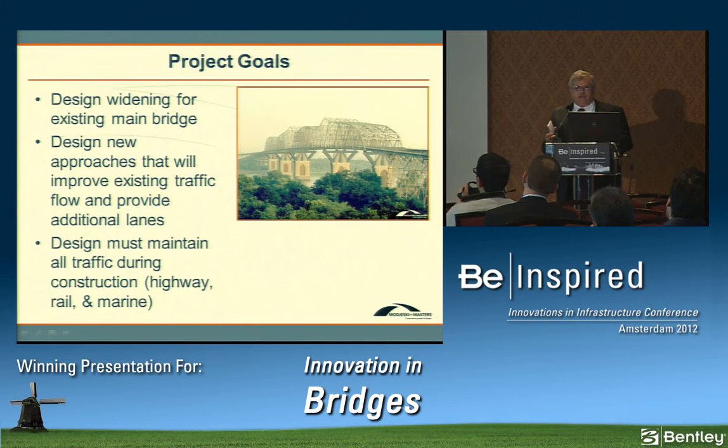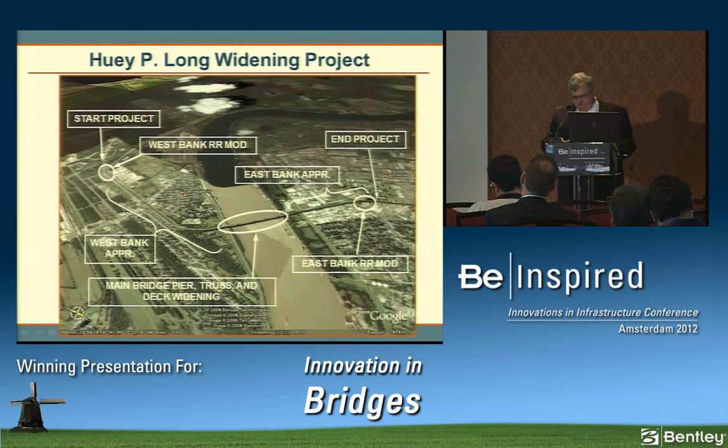The main project goals were: first, to design a widening for the main bridge superstructure; second, to design new approaches with more lanes improving traffic flow — the existing bridge had a traffic circle on one end and the remnants of one on the other, which could most charitably be called atypical; and finally, to maintain traffic during construction — marine, highway, and rail.